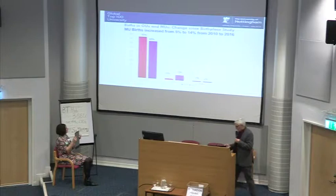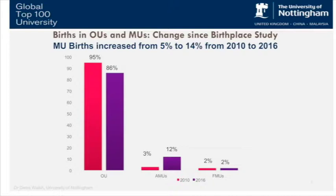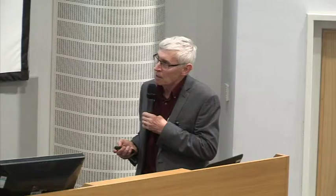Comparing with Birthplace back in 2010 and excluding home births, the numbers of midwifery unit births has gone from 5% to 14%. The vast majority of that increase has occurred in alongside midwifery units, not in freestanding midwifery units. At one level that's very encouraging because it's virtually a tripling over a six-year period.